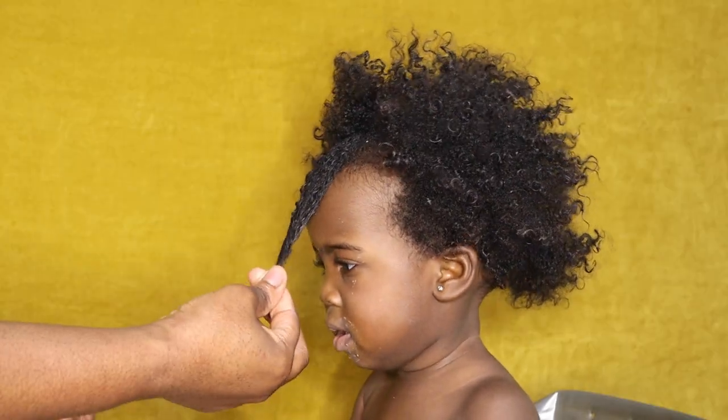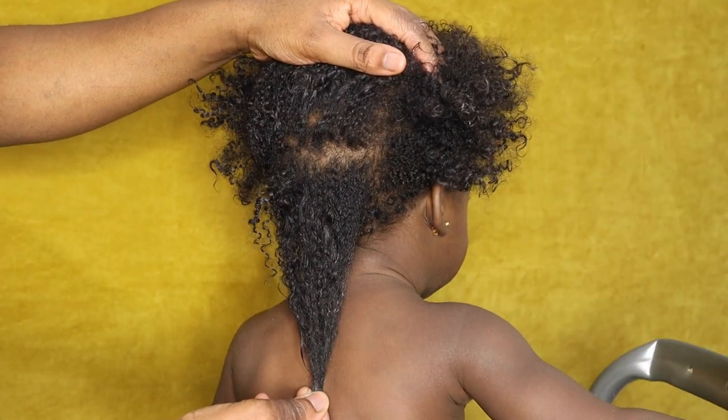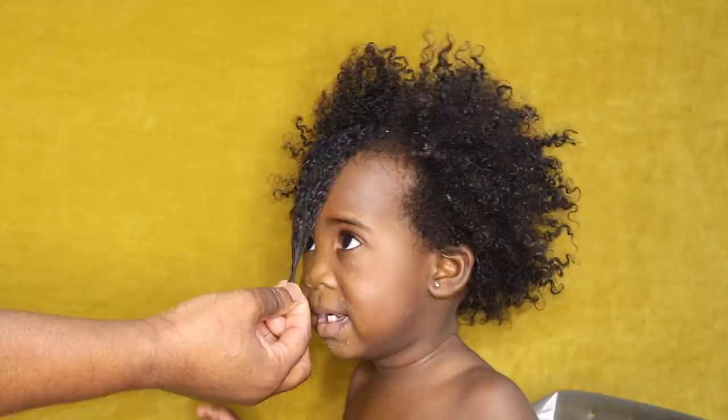Here's my daughter at one year for her length check before I shampoo her hair. As you can see, she has retained a good amount of length for her age. My main goal now at one year is to keep her scalp clean and healthy, keep her hair moisturized, and do simple tension-free protective styles — all of this will help with length retention. If you want to learn how to care for your newborn or infant's hair, check out the two playlists on screen right now.